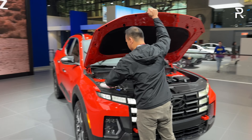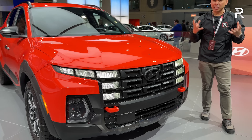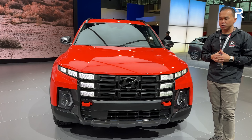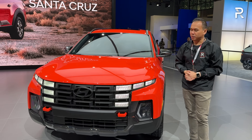Let's go ahead and close up this hood, which is supported by a prop rod. This exterior color is interesting to me because it's clearly orange in this Auto Show light; however, Hyundai calls it Canyon Red. It's a new exterior color this year, along with Rockwood Green. This particular one I'm showing you is the XRT trim, the most off-road capable version.